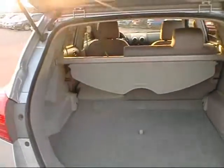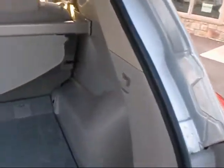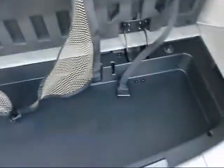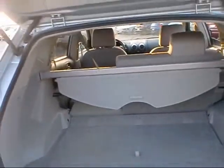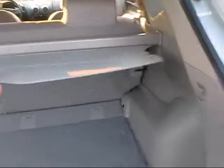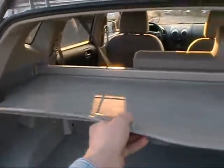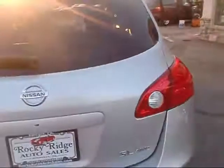Opening up the hatch — it's got a lot of cargo room for a smaller SUV. Of course you have your spare tire in there, a little extra storage, and you can lift this tray up to take out the spare tire as well. It comes with a privacy cover, which is a nice feature. You stretch it out, hook it in, and hide whatever you have in there so people can't see it from the windows.